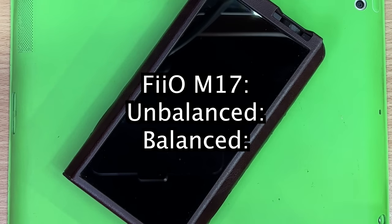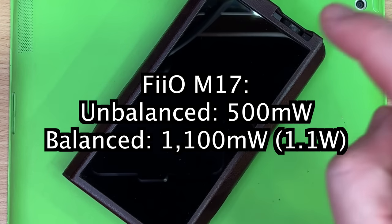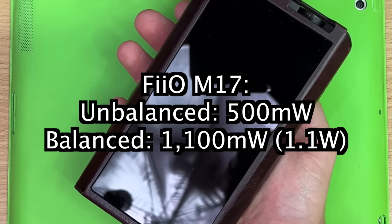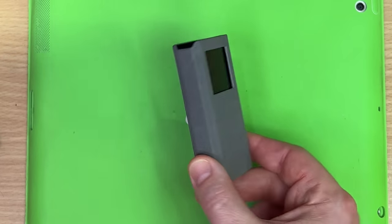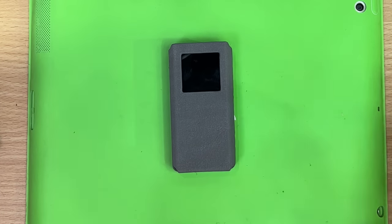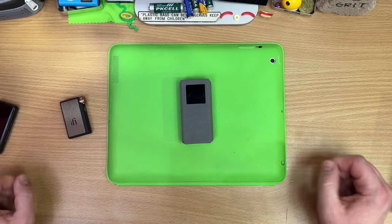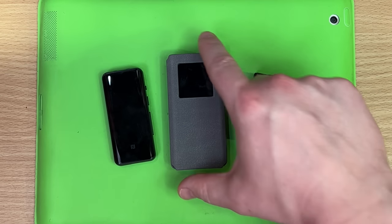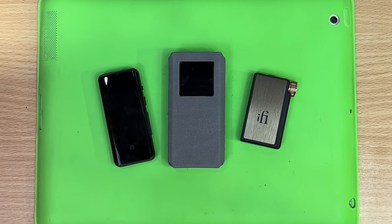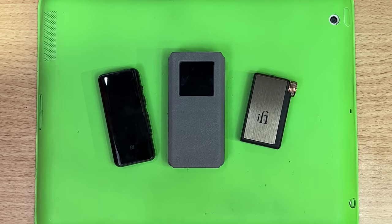For the curious, FiiO's flagship M17 puts out 500 milliwatts from the standard 3.5mm and 1.1 watts from the balanced output. Back to the BTR7 — it's chonky, but a cool choice for a device that spends a lot of time with a PC as an external sound card in a desktop config, or travels with a professional editing laptop to drive reference headphones on-site. All these devices also have microphones, so your cabled headphones connect wirelessly and you can still make phone calls and use digital assistants.